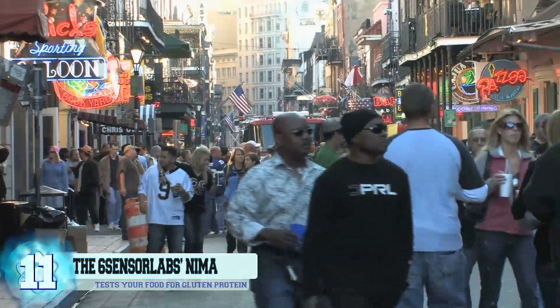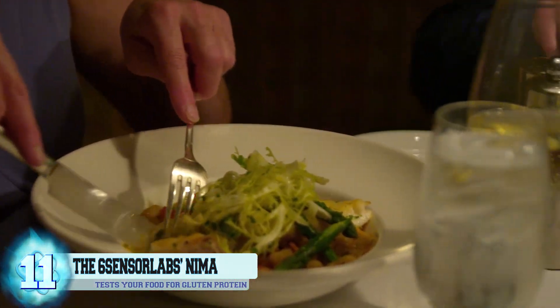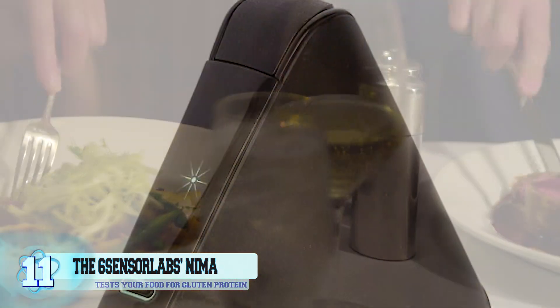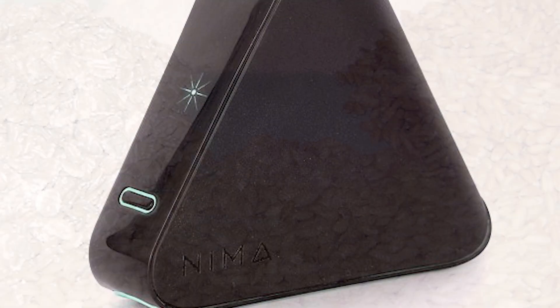It can be extremely difficult for the millions of people around the world who suffer from celiac disease, and dining out at any restaurant can be filled with anxiety and the fear of accidentally getting sick. This little gadget named the NEMA sensor would hopefully help to ease away some of those worries.